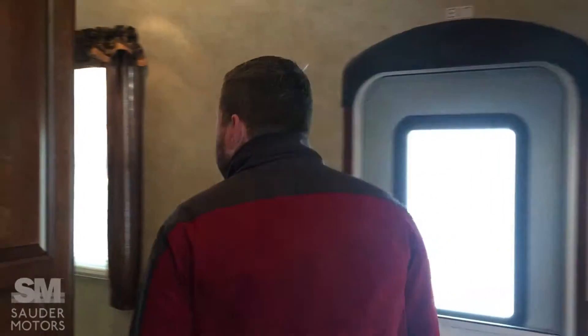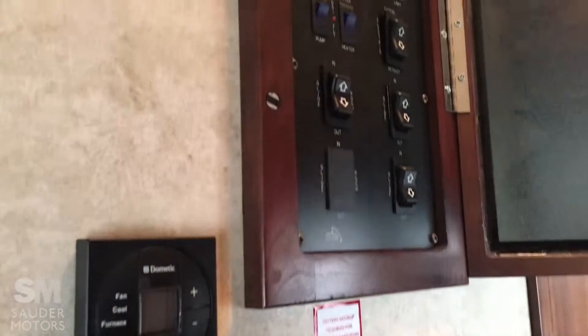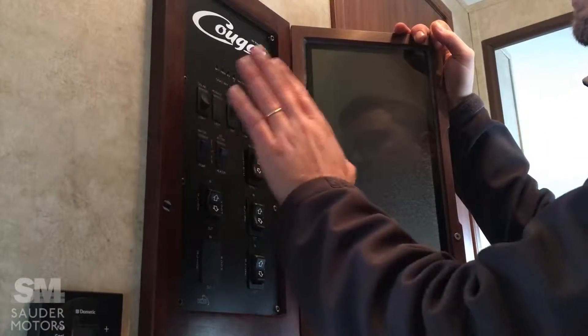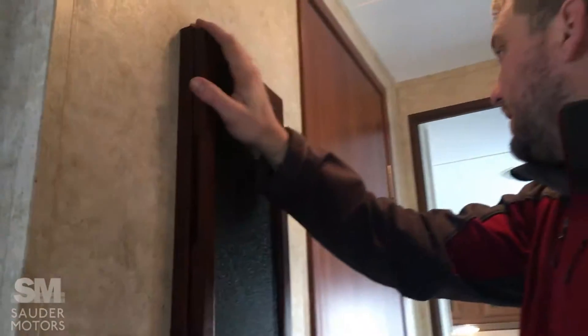We'll take you up through the hallway here. You'll see the thermostat right here, and then this is your control board. So we've got the three slides here, you've got the awning, you've got your pump, your water pump, ceiling lights, outdoor lights, and then your tank meters right there.